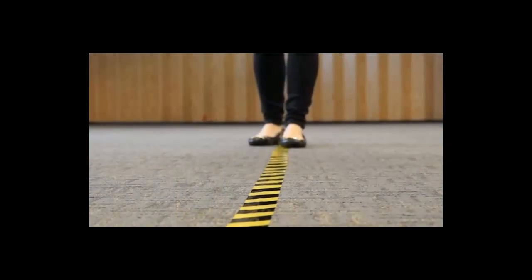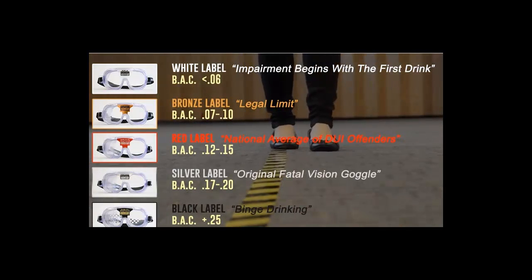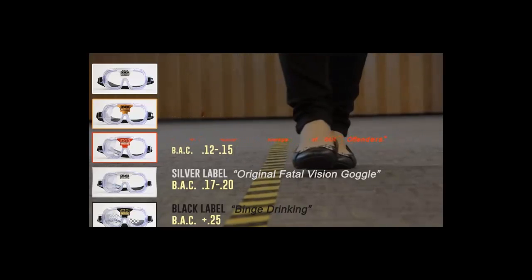Fatal Vision Goggles are available in five distinct levels of impairment, each demonstrating a specific blood alcohol concentration or BAC range, and come either clear or shaded to simulate day or night conditions.